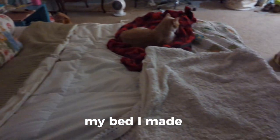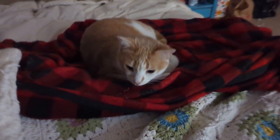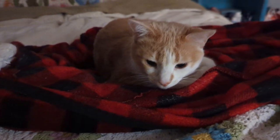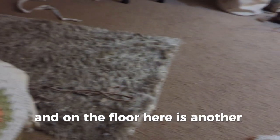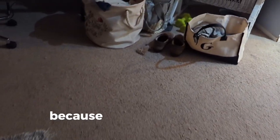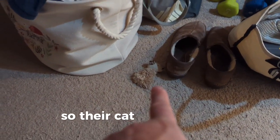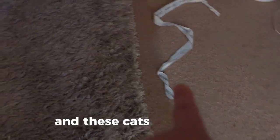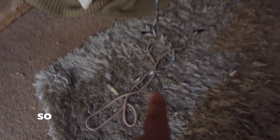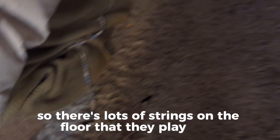My bed — I made it. There's a cat. Say hi, Cleo. Say hi to the people. And on the floor here is another cat — say hi, Clementine. And then there are a variety of cat toys on the floor because my cats follow me wherever I go, so their cat toys end up everywhere. And these cats like strings, so there's lots of strings on the floor that they play with.